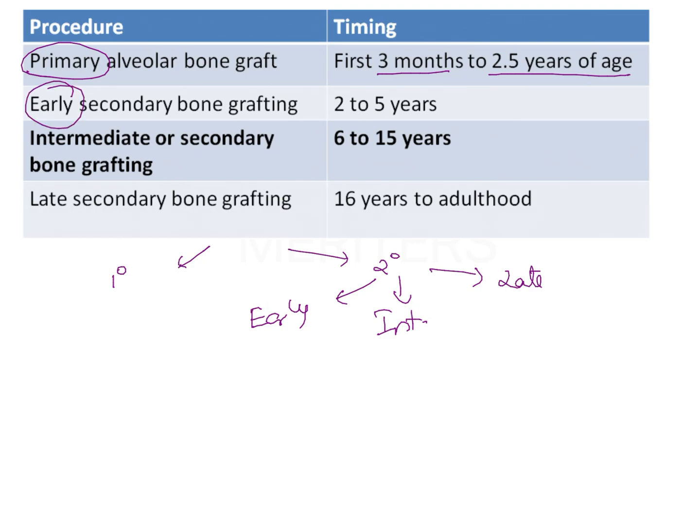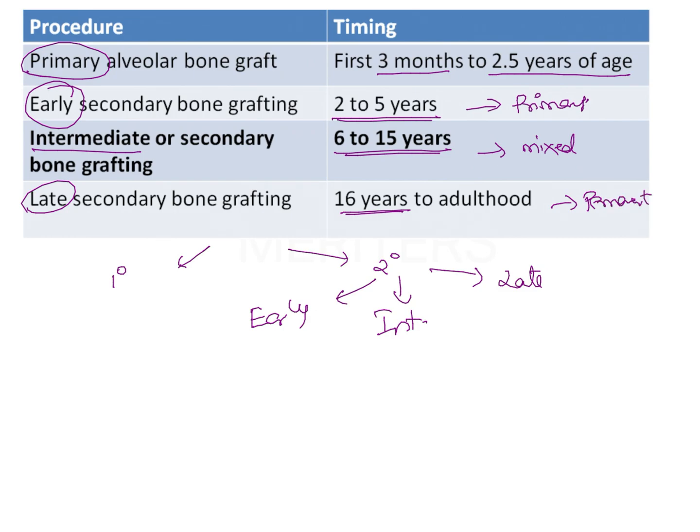Early bone graft is usually done at 2 to 5 years of age, and the type of dentition seen during this age is primary dentition. The intermediate is between 6 to 15 years, where we will see mixed dentition. Late secondary alveolar bone grafting is done after 16 years of age, anywhere till adulthood, during the permanent dentition.